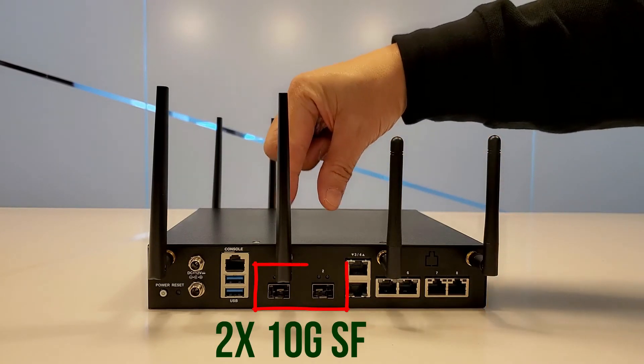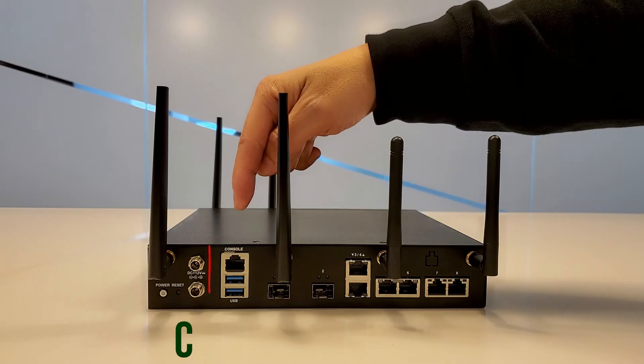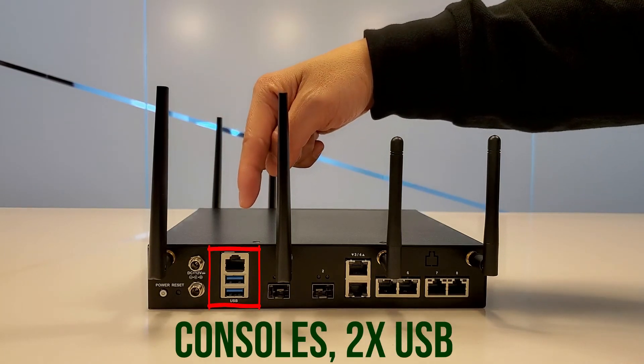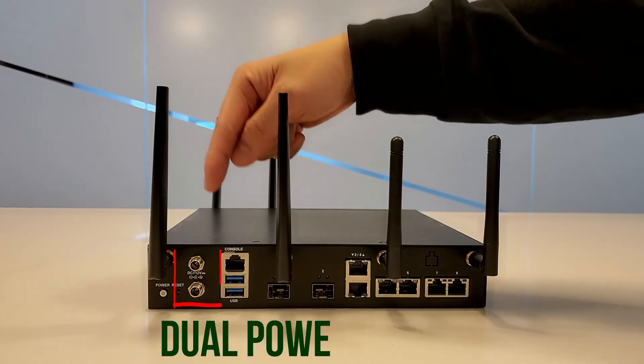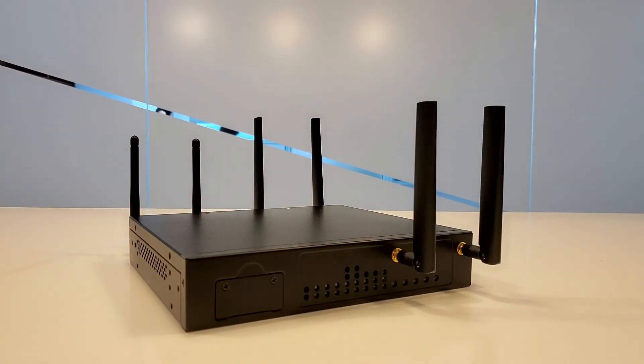Here you can see there are two 10GB SFP+ ports, along with one console port, two USB 3.0, and two power inlets for AC.